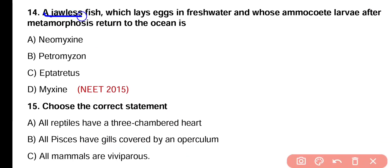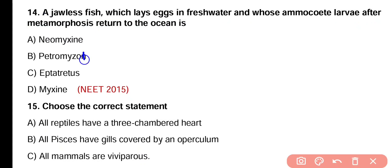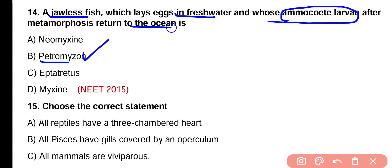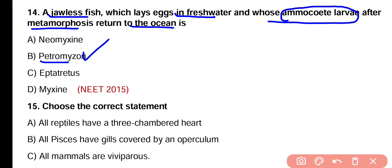Question number 14. A jawless fish which lays eggs in freshwater and whose ammocoete larvae after metamorphosis return to the ocean is Neomyxine, Petromyzon, Eptatretus, or Myxine. Correct answer is option B. Petromyzon or Lamprey is a jawless fish that lays eggs in freshwater and its ammocoete larvae move to the ocean after metamorphosis. This movement is anadromous migration, shown by Petromyzon.